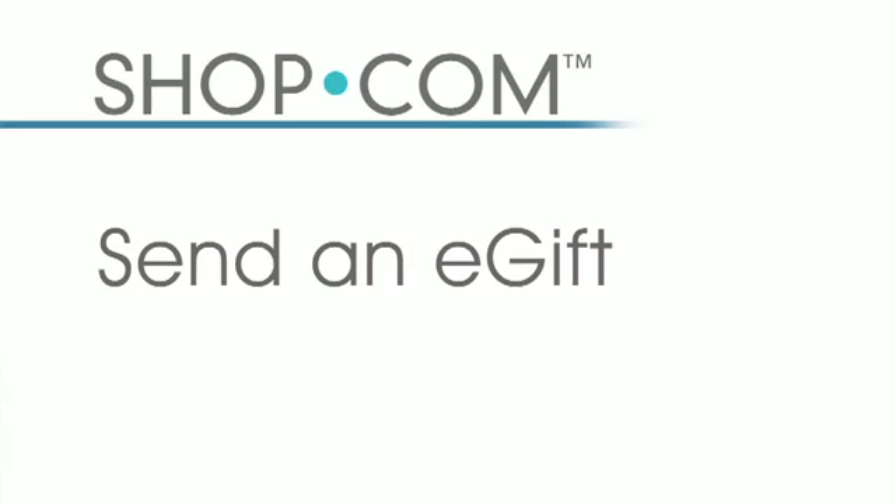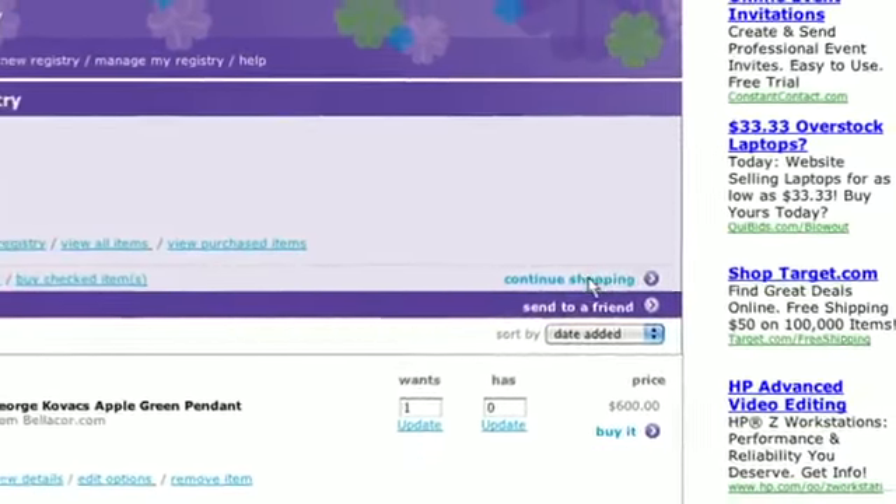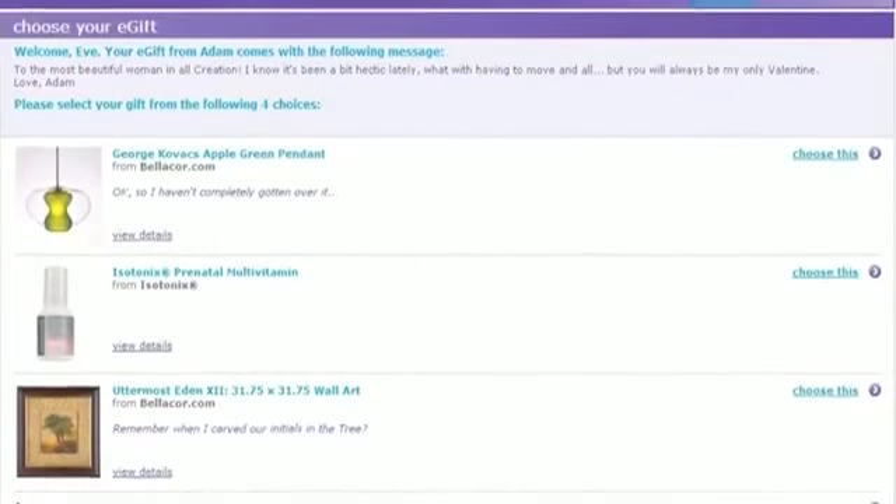Another great feature is e-gifts, a patented technology from shop.com that enables you to create a list of items you'd like to buy for somebody, build that list, and send it to your friend or loved one. For example, for Valentine's Day, I choose different items my loved one might be interested in and with the click of a button, it emails them options to choose from. Once they choose, it automatically charges my credit card for their gift — happy loved one and happy shopper all in one.